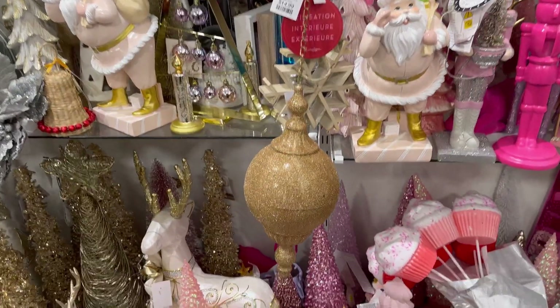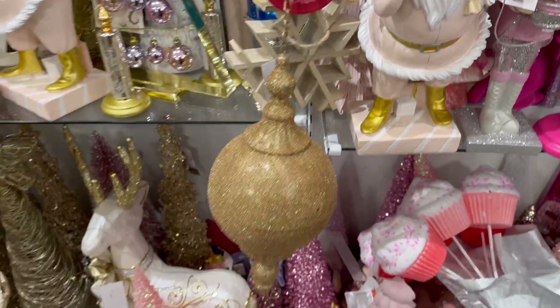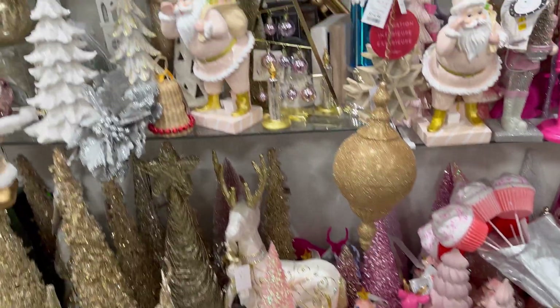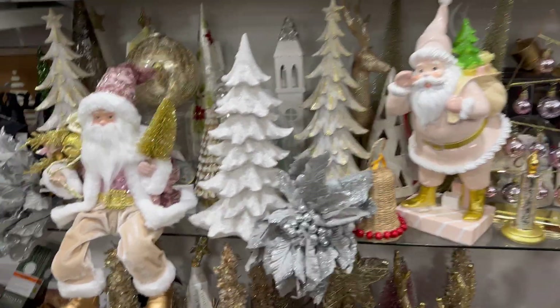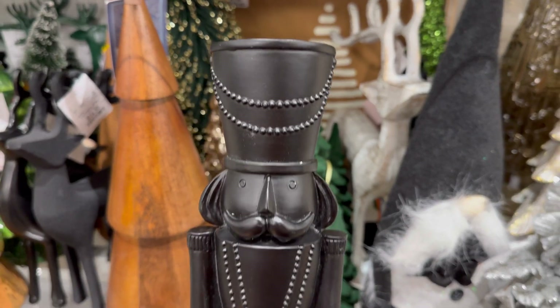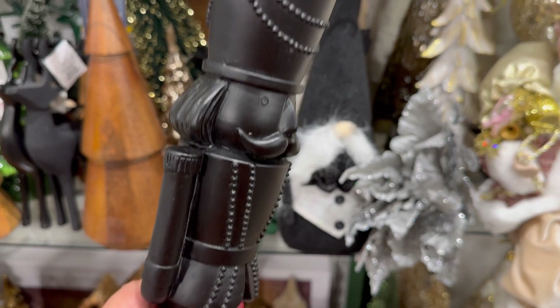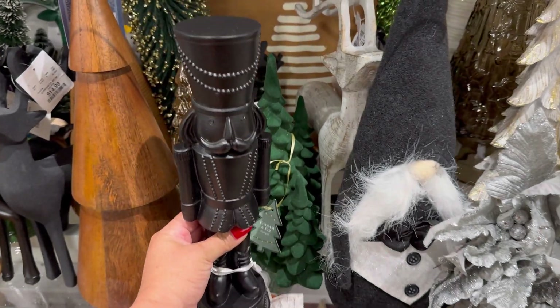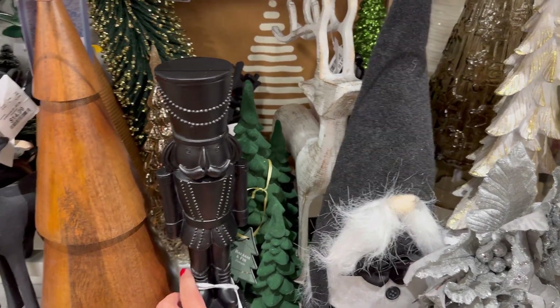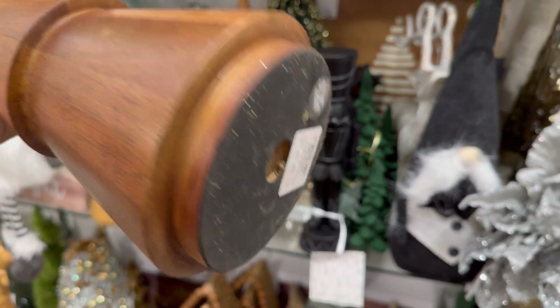Let's see what else they have here. Oh, look at this beautiful ornament — $14.99. They have the pink Santa here. I wanted to show you guys this beautiful nutcracker. Look at this one — he's a black one. $12.99. And look, he has so much detail. They have a black gnome. Look at this beautiful tree right here — $19.99.